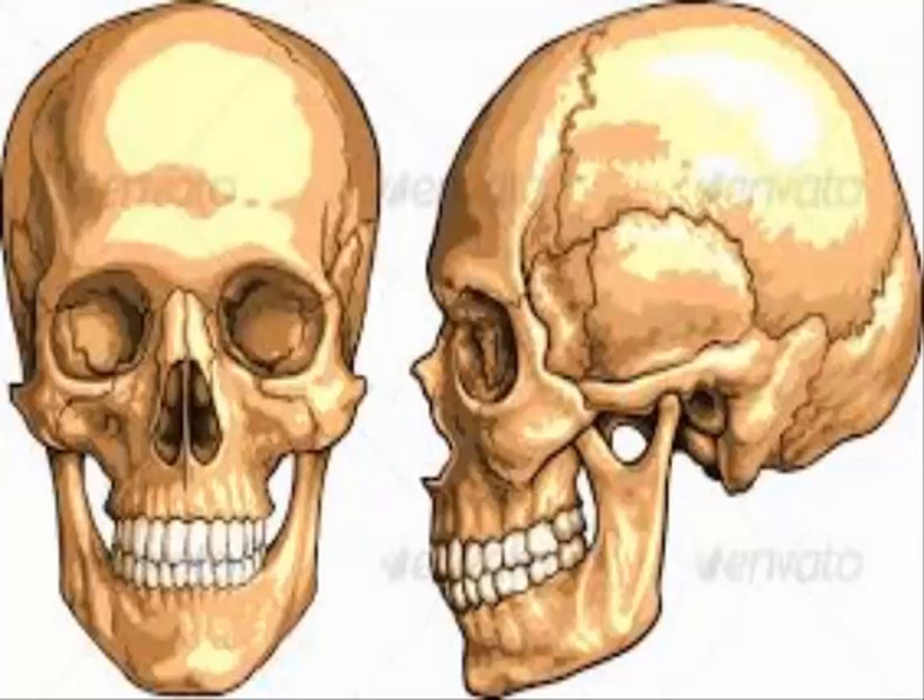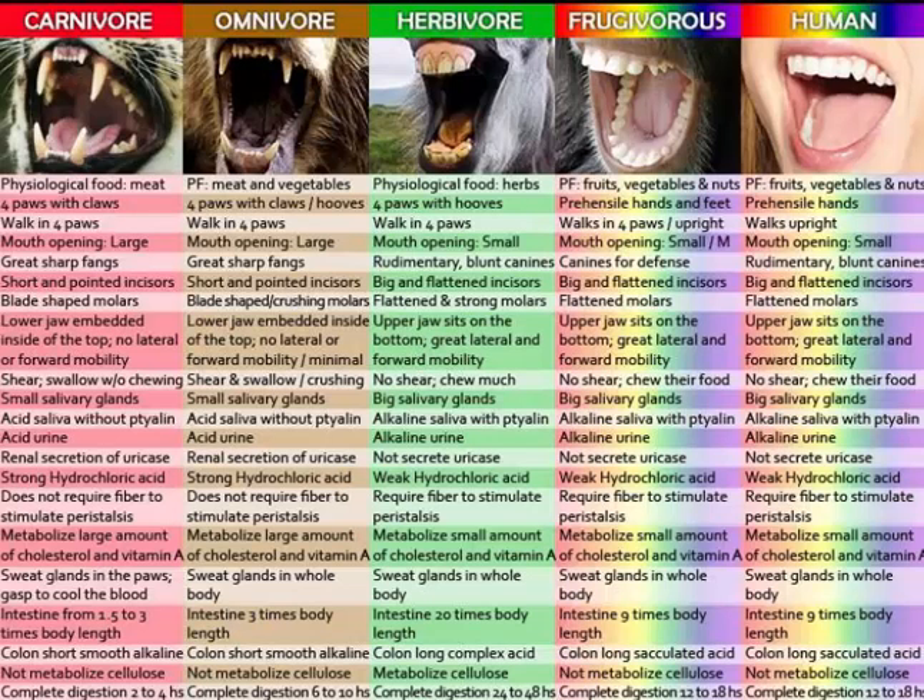If you look at the skull of a human, you don't see any sharp teeth at all. Our skull looks way higher and not as flat as the other primates. Our mouth doesn't extend as far forward as those of the other primates. If you then look at this chart that most people in the high-carb, low-fat, vegan, raw vegan community use — the comparison of carnivore, omnivore, herbivore, frugivore, and human — what this chart basically says is that we're made to be frugivores.